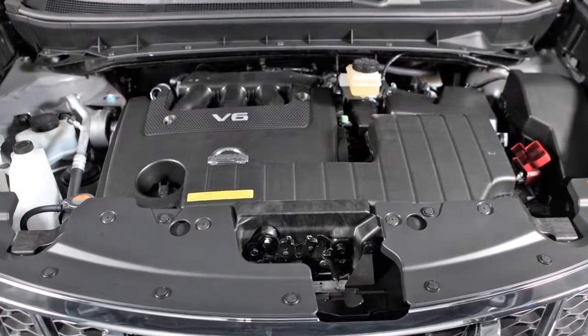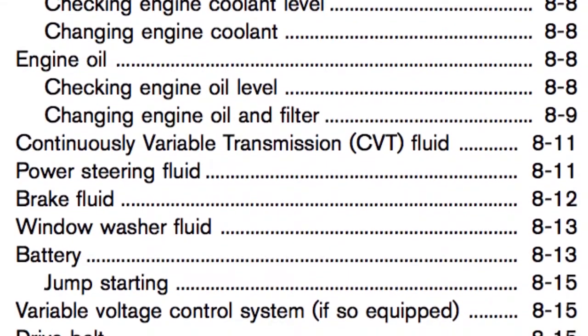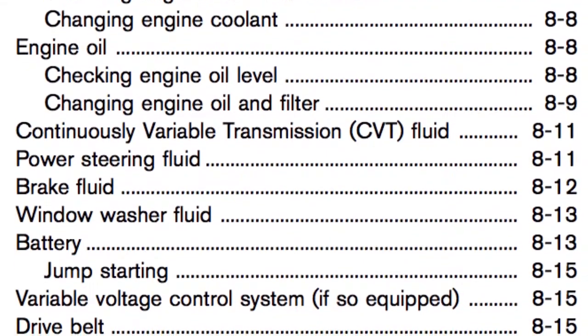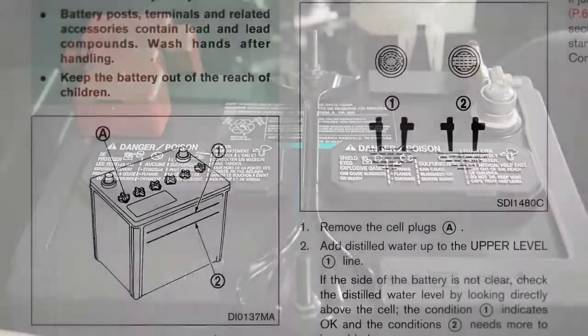Only use the fluid specified on the caution label in the engine compartment, or refer to your owner's manual for specific transmission fluid information. Use of any other fluid could damage the transmission. Battery fluid: check the fluid level in each cell.